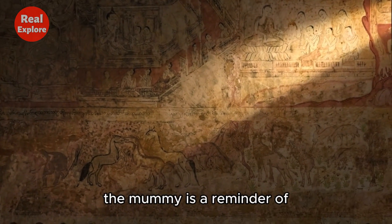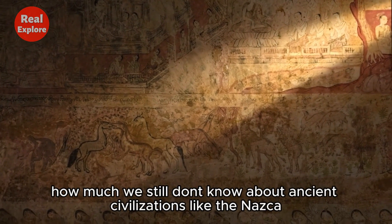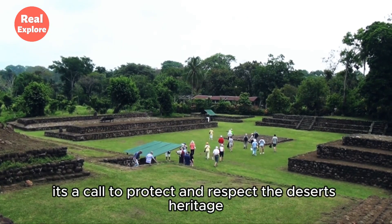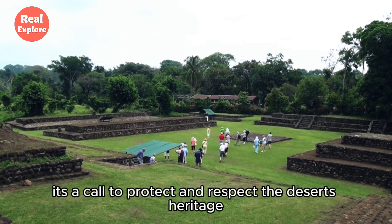For historians, the mummy is a reminder of how much we still don't know about ancient civilizations like the Nazca. And for local communities, it's a call to protect and respect the desert's heritage.